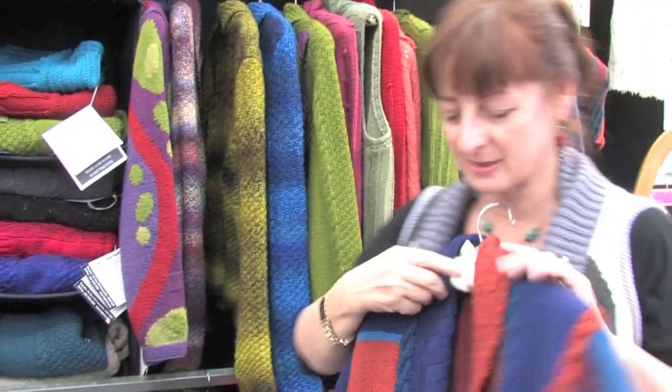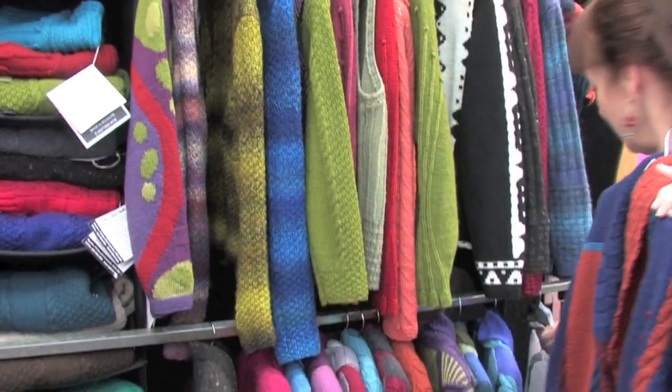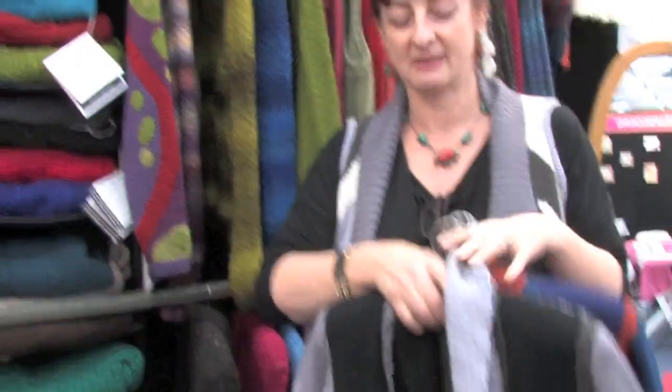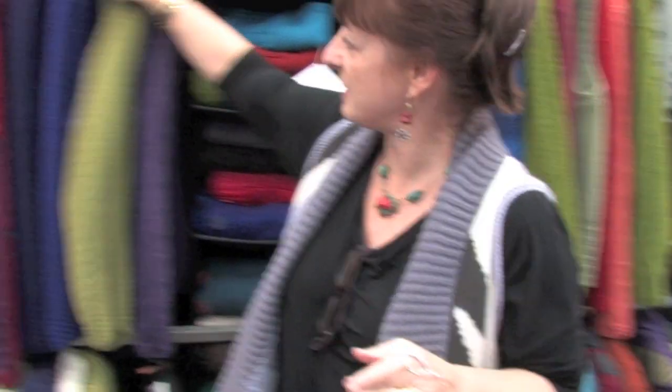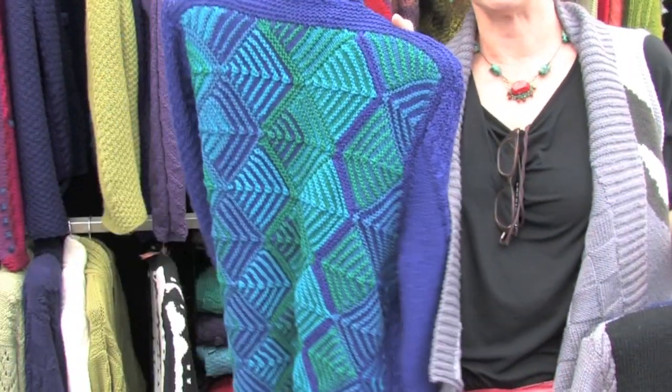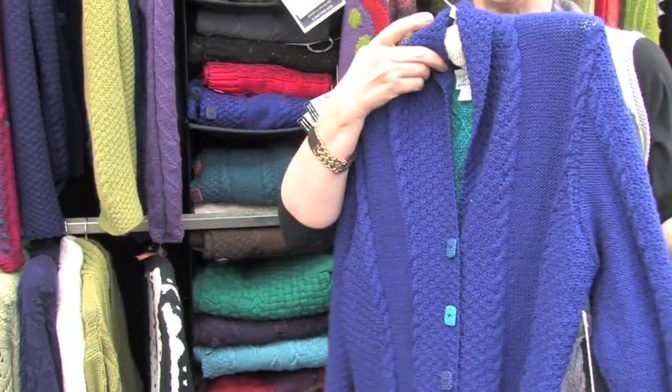We have garments that come as little short blazers, we take it through into long blazers, we take it through into swing pelts. And one of my favourite pieces at the moment is this gorgeous little jacket, very plain in the front and lots of interest in the back. It's really lovely.